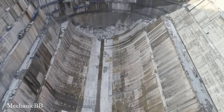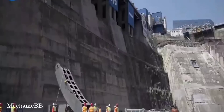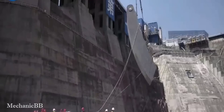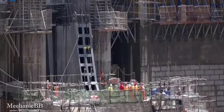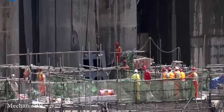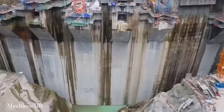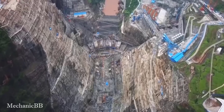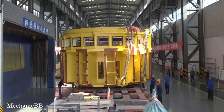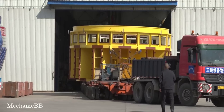The construction of a hydroelectric dam is a job that requires the cooperation of a variety of machines and equipment to perform complex tasks. Thanks to modernization, technology is always updated during the construction of hydroelectric dams.